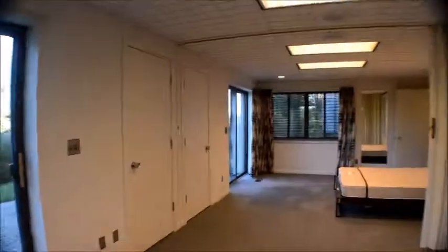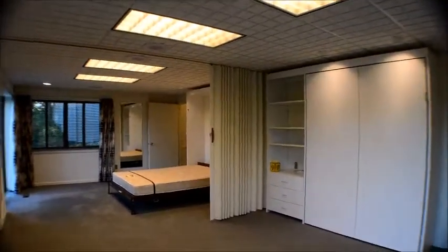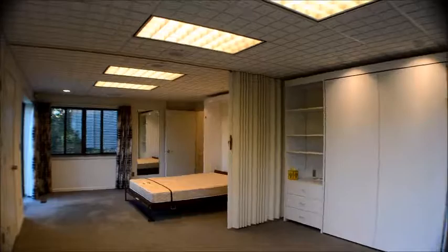Thank you for stopping by my little video tour of 3624 Juniper Court. If you have any questions, please feel free to give me a call — my information will be coming up here in just a second. Thanks again for stopping.